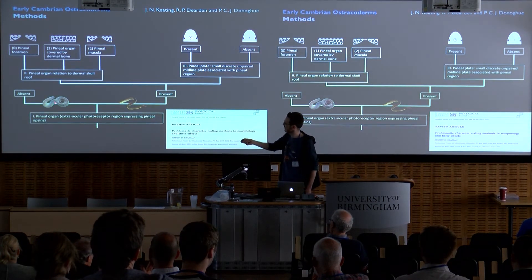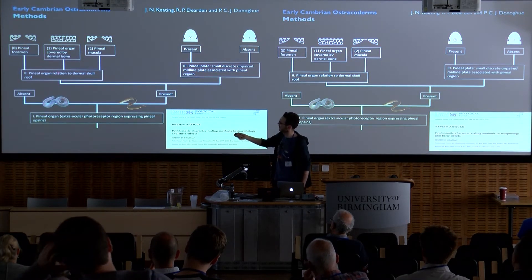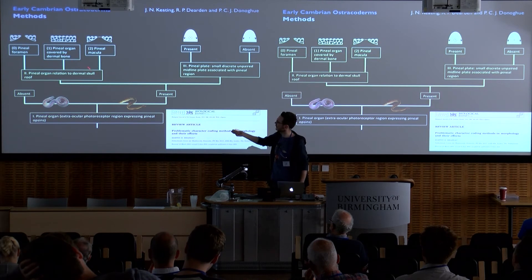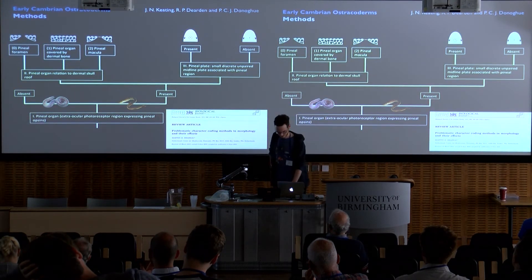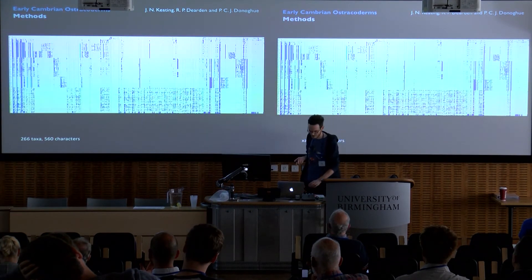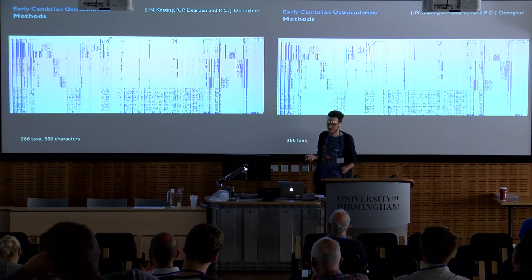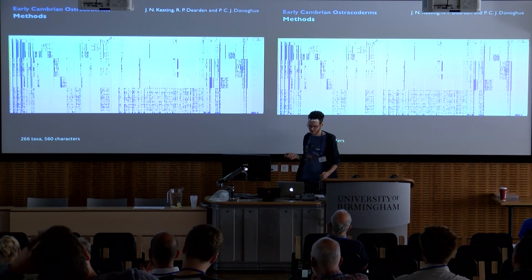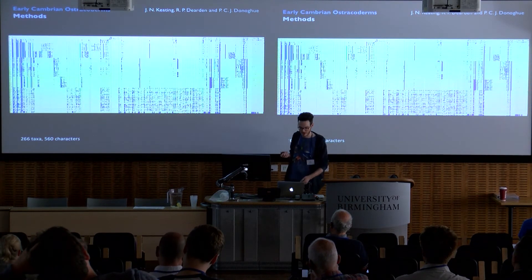In this example, we have the anchor character — pineal organ absent or present — and two contingent characters based on the presence of the pineal organ: the pineal organ's relation to the dermal skull roof with three states, and whether a pineal plate is present or absent. After exhaustively going through the character list, I ended up with a character matrix of 266 taxa and 560 characters, including two invertebrate chordate outgroups: Branchiostoma and Tunicata.